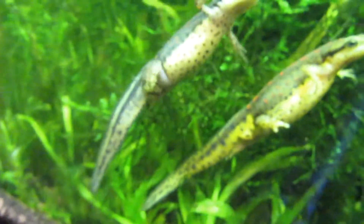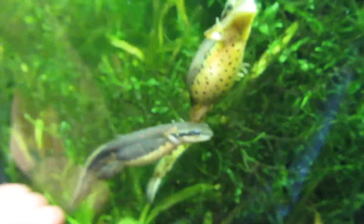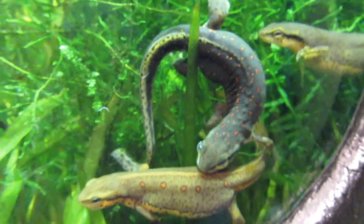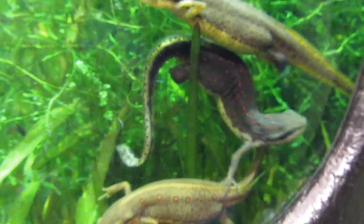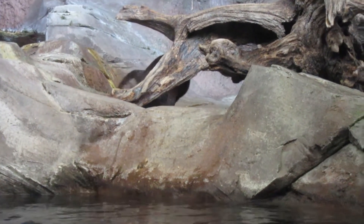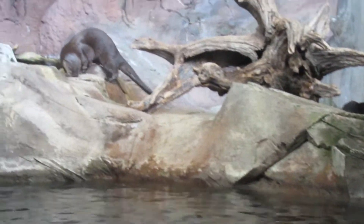That's a newt. Look at that newt — it's a newt. These are the otters. You see them, Sarah? Yeah, swimming over there. There's an otter. Look at them walking in there. Yeah, they're walking up there.